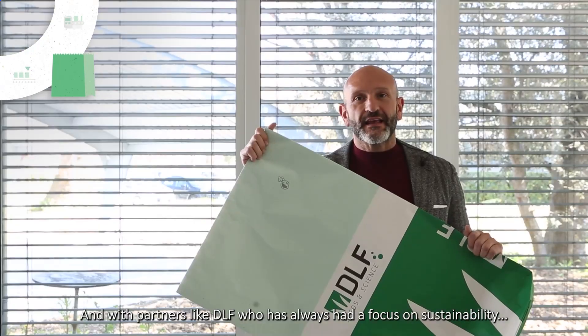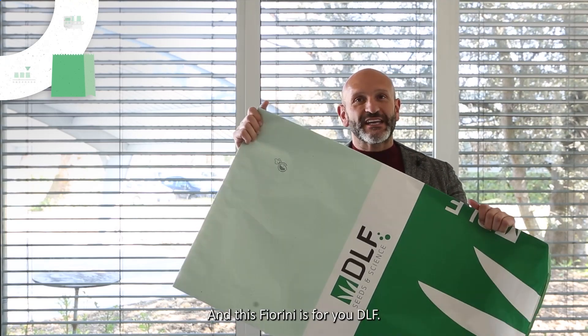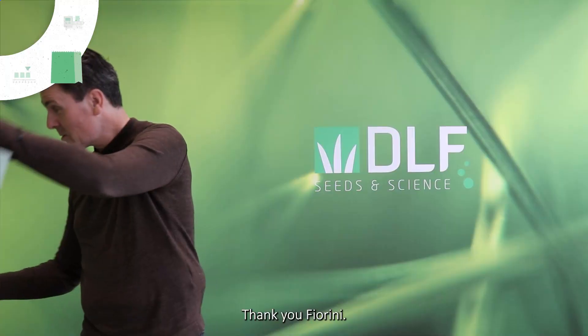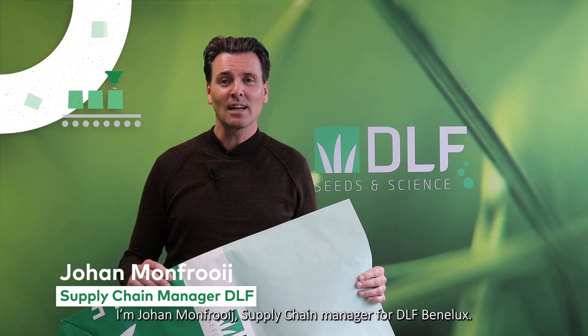And with partners like DLF, who has always had a focus on sustainability, we made sure our dream became reality. This Fiorini bag is for you, DLF. Thank you. I'm Joel Monfroy, supply chain manager for DLF Benelux.